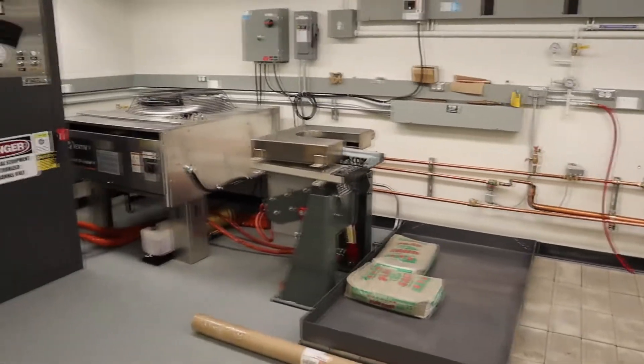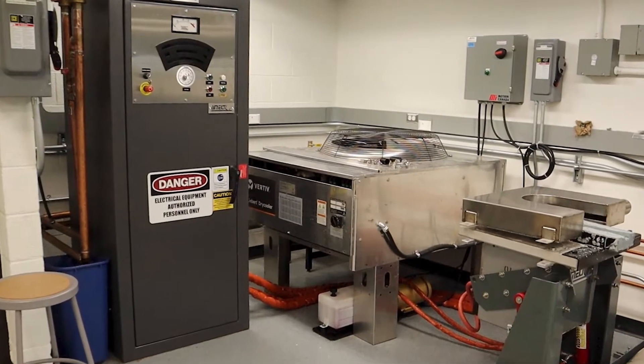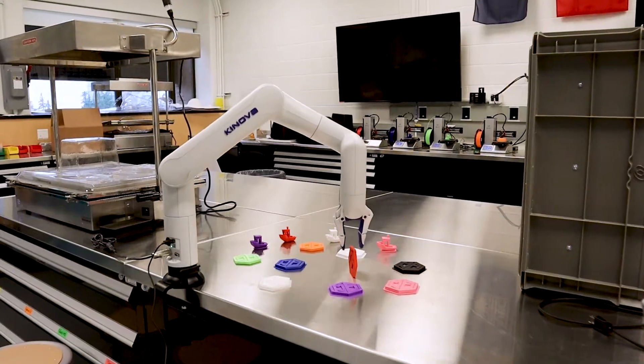This is our induction furnace. This piece of equipment heats metal above its melting point so that it can be cast into shape by pouring molten metal into a mold.